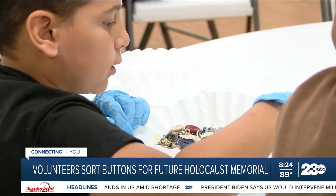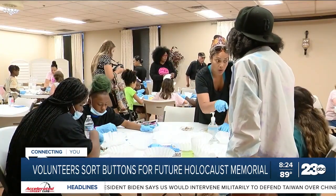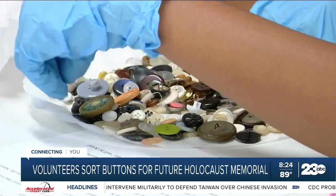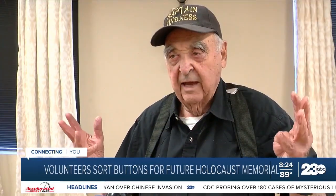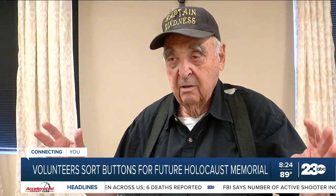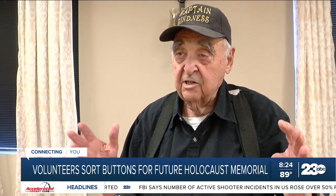Volunteer Phil Rudnick says the museum will be constructed at the Chabad Jewish Center on Ming Avenue, and it's really important that each button is separated by material — like plastic, glass, rubber, wood, pearl, and others. All those buttons have to be sorted into certain categories before they can actually be put into a sacred vault — a transparent plastic vault — six of them, containing a million buttons in each one.